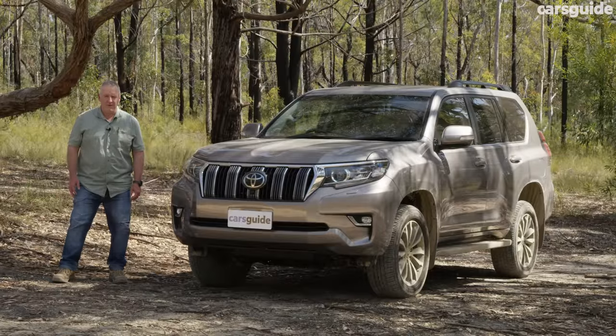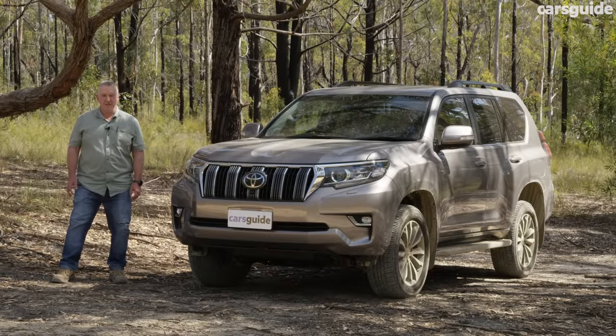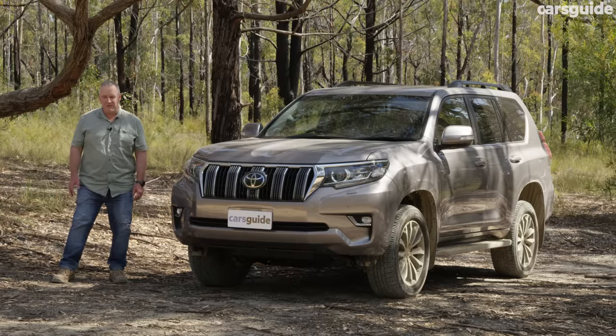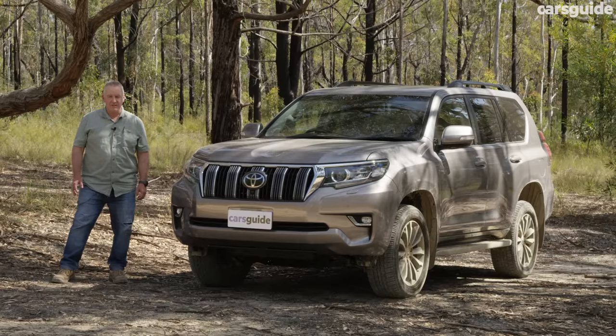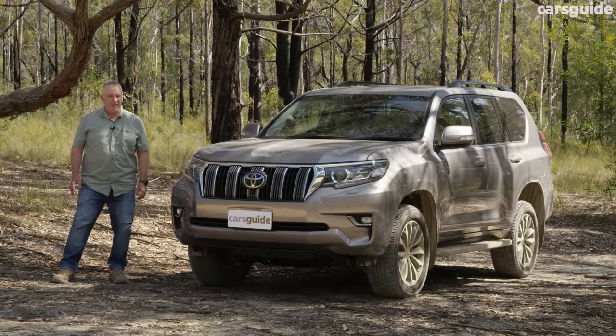The Prado has the maximum five-star ANCAP safety rating, with the most recent testing in 2017. That maximum rating did expire at the end of 2022, but the Prado does have a full suite of driver assist technology, seven airbags, AEB, and a whole stack more.